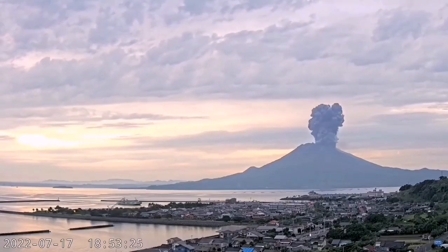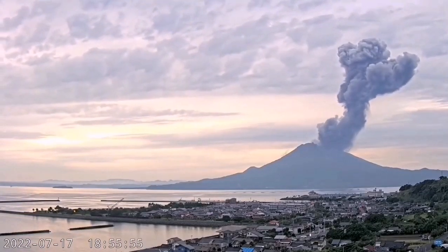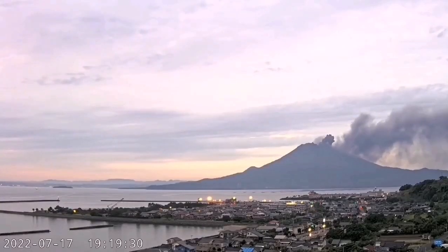This is from the port. You can see that the eruption is happening — it's rising already about two kilometers into the air. It's almost reaching the clouds now which are passing. That was a time-lapse movie.